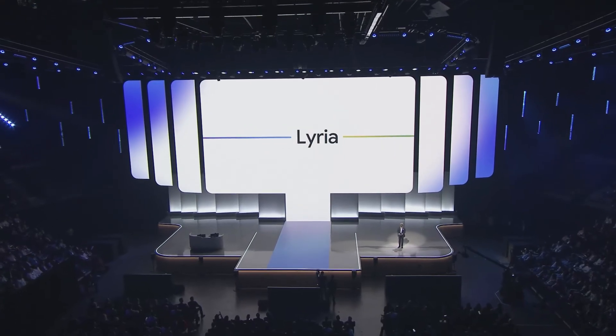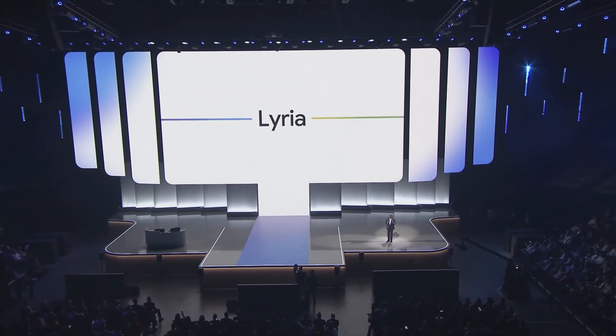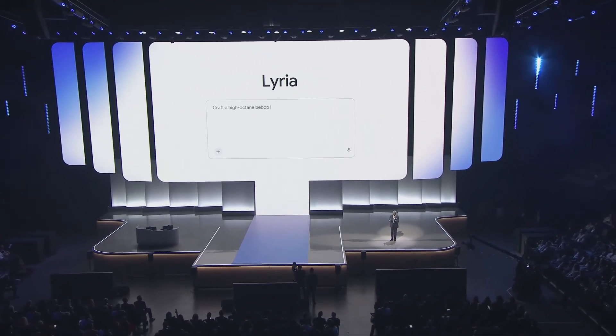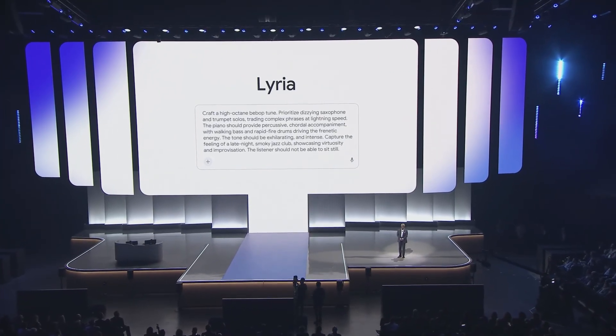Today we're making Lyria available on Google Cloud to transform text prompts into 30-second music clips, and we're the first hyperscaler to offer this capability. Let's hear a clip from Lyria.